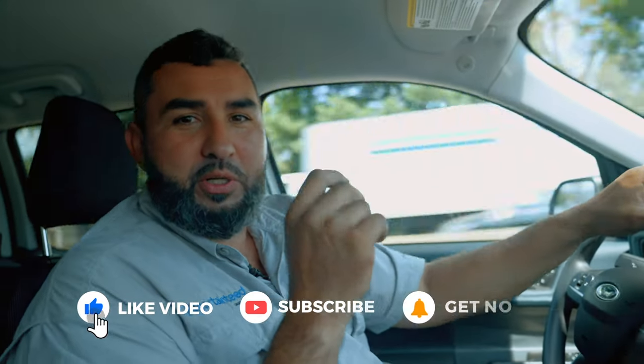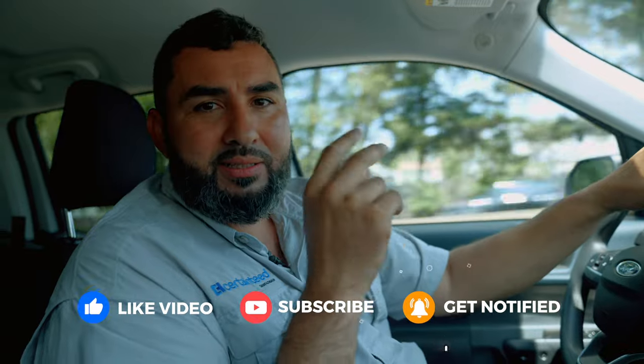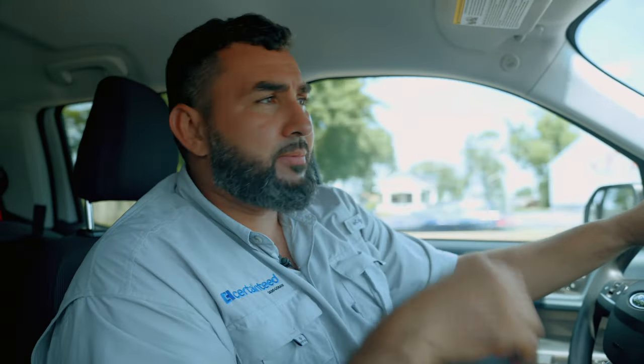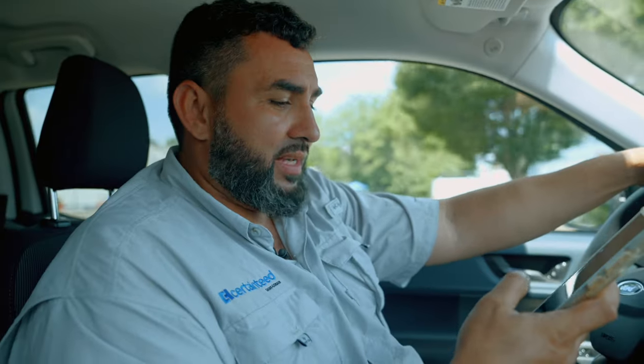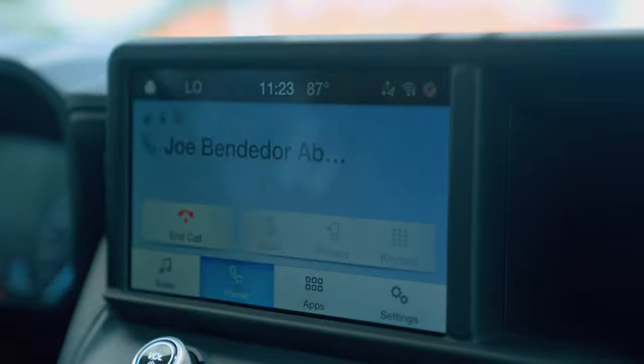Welcome back to another video. Today we're going to do the most popular colors that we install in the past 90 days. We're going to call the supplier, get the information, then drive to the job sites and show you the three top colors that we've installed. Let me call Joe — he's my ABC rep — and see if he's available.